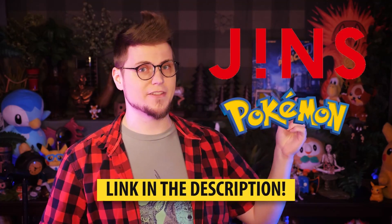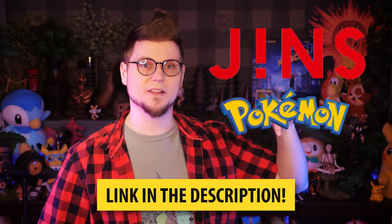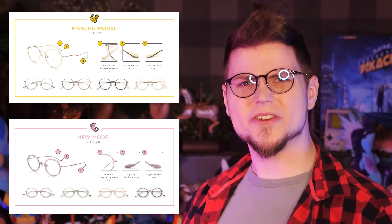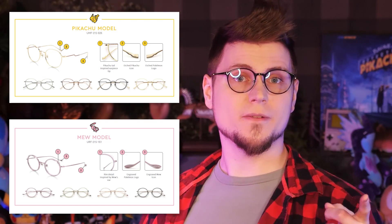Check out Jins eyewear and their new Pokemon model series with the link down below, and tell me which one is your favorite. I really like the Snorlax and Cyndaquil ones, but the Pikachu and Mew — those are so cute too! Just make sure you take care of your eyes. It helps you continue to never stop using your noggin.